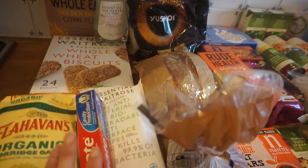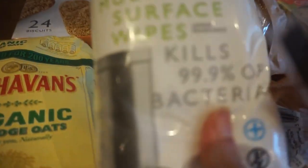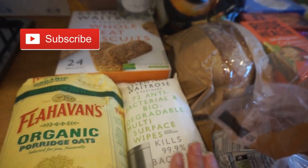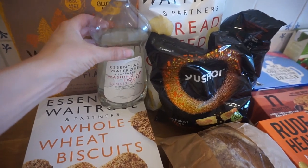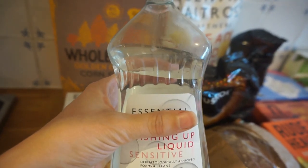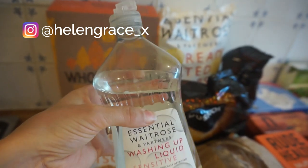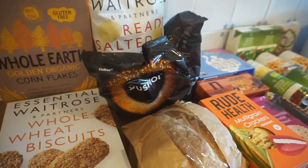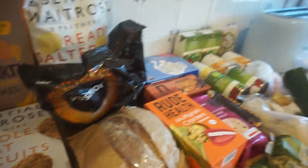Starting off with a few random bits — we just needed some more toothpaste, so we've got a tube of that. We also got some antibacterial wipes, which are actually biodegradable, which is really good. Wet wipes are just really handy to have. We also got Waitrose's own washing up liquid, though unfortunately it had leaked when it arrived. We complained to Waitrose about that. To be fair, Waitrose is really good with returns and giving money back, and their delivery is free, so we do like shopping there.